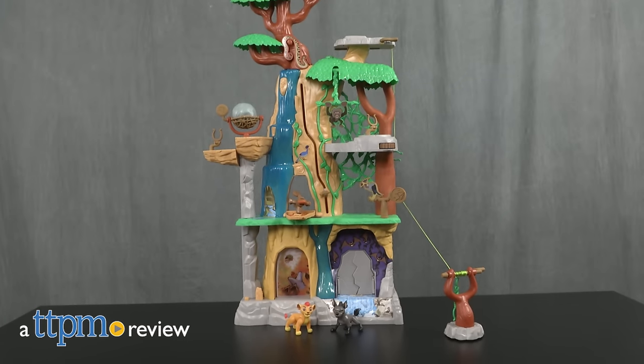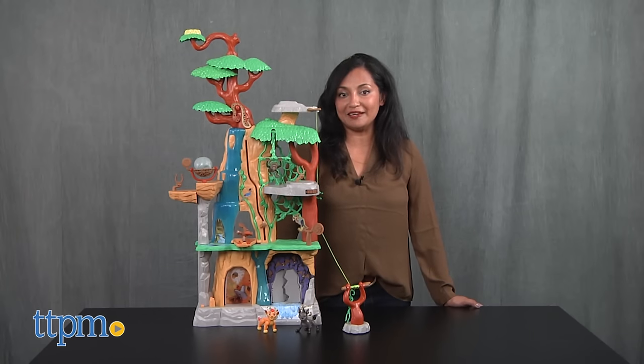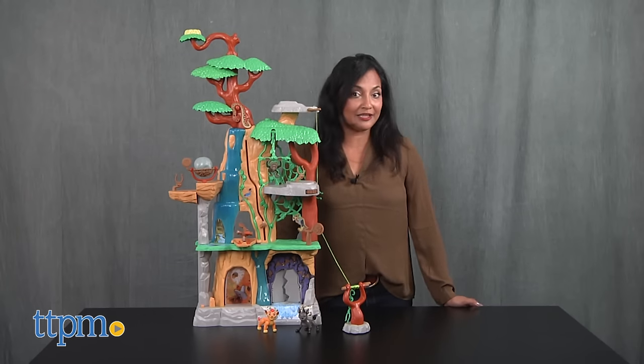Bring your Disney Lion Guard play to life with this training set. Hey everyone, this is Maria with TTPM. Here we have the Disney Lion Guard training lair playset.